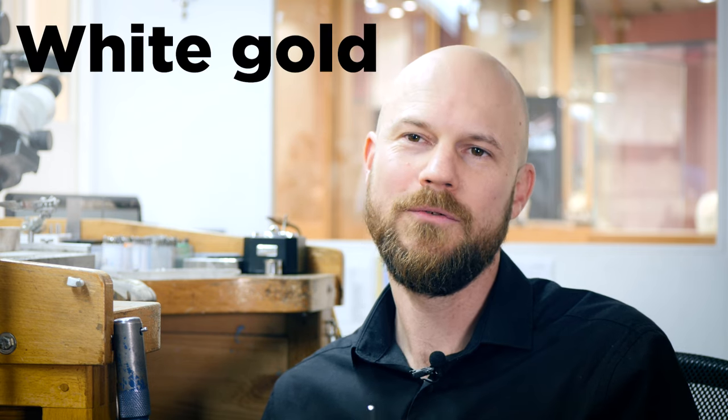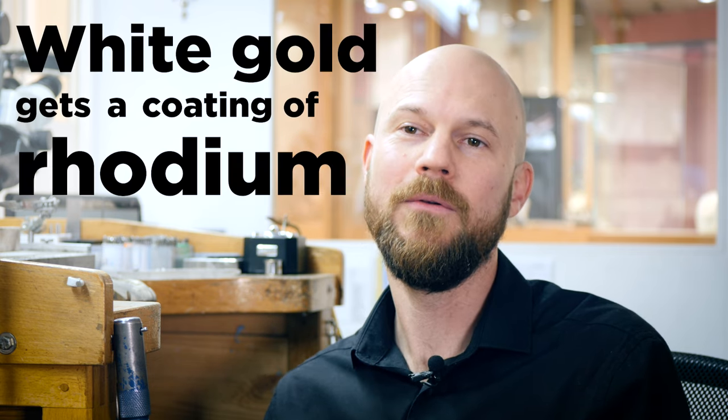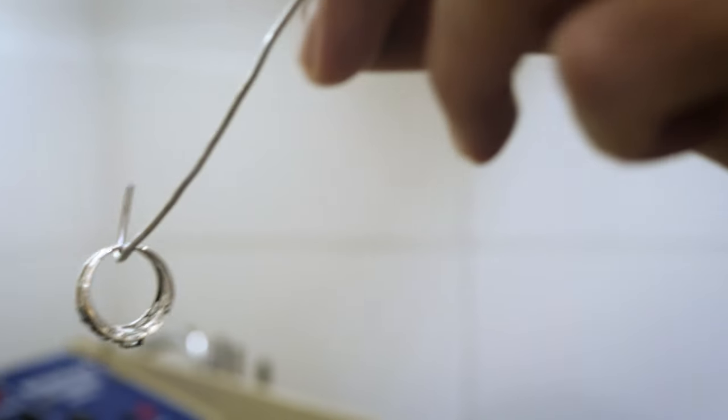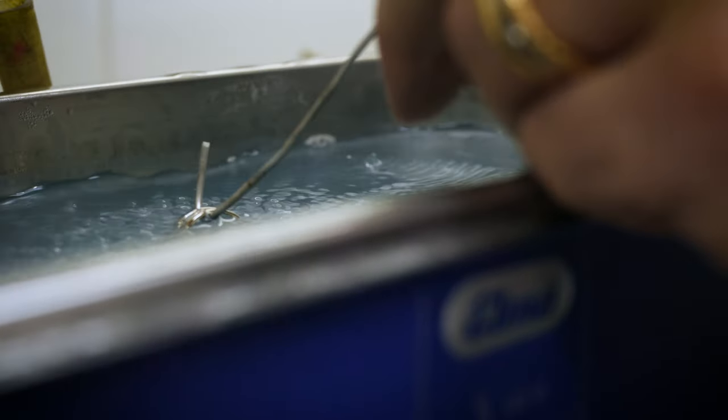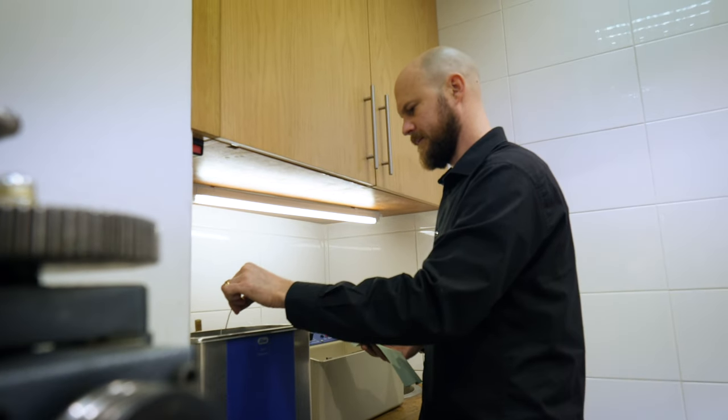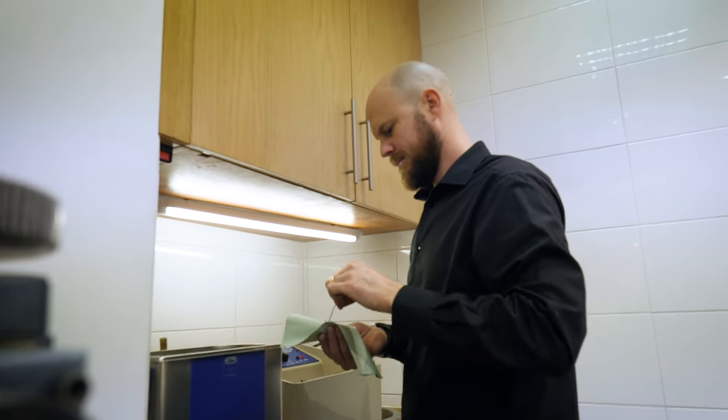All white gold jewellery gets a coating of rhodium. This coating is electroplated and therefore wears off over the years. So if you go to our website and you look at all our white gold and platinum jewellery,